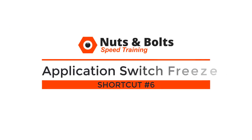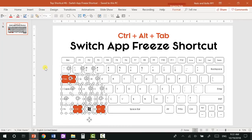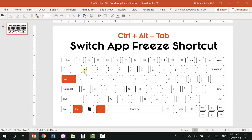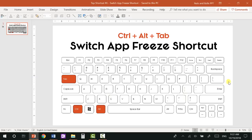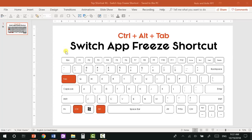Top shortcut number six: the application freeze shortcut, which is another way you can multitask between different programs. Your second multitasking shortcut is Ctrl+Alt+Tab. Whereas Alt+Tab jumps you between your two most recent programs, holding the control key and letting go opens up your switch application dialog box, allowing you to click into whichever program you want. If you want to jump to a third program, Ctrl+Alt+Tab pops open all of your open applications.